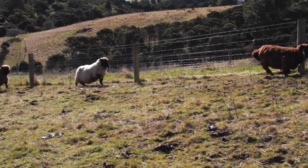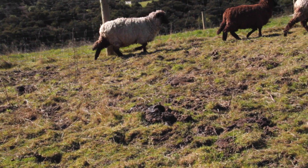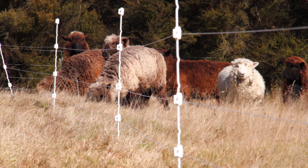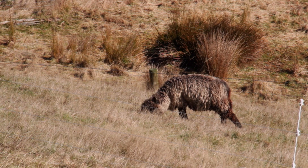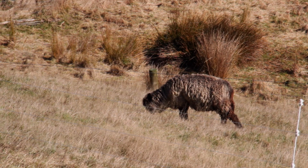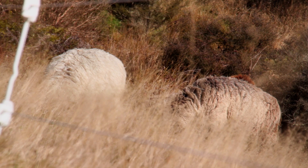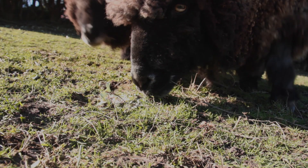New Zealand has plenty of sheep running around the hills looking for fresh grass to eat. As herbivores, they must eat grass and herbs every day. Like you, they are born without any teeth, and their first tooth appears around a week after birth.